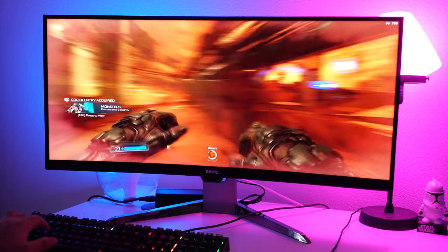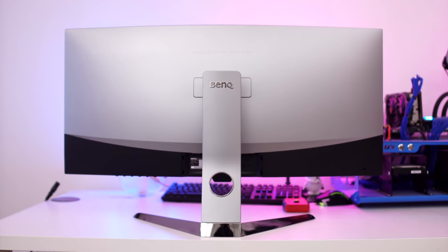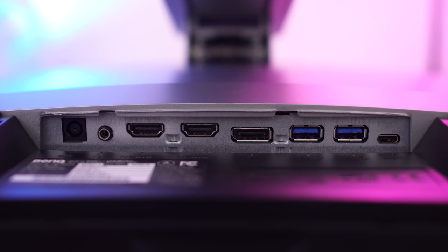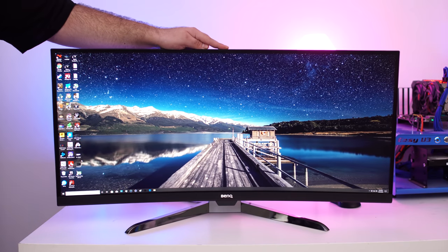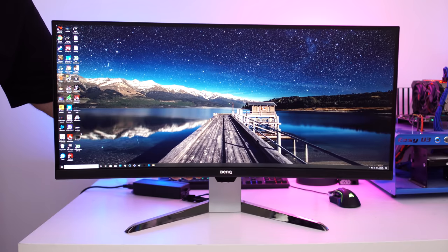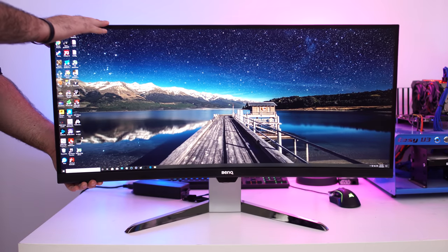On the back of the monitor, it's a completely silver landscape. It offers connectivity through HDMI — there are two of those connections — plus a DisplayPort and a USB Type-C connection. You also get a headphone jack and two USB 3.0 hub connections, one for downstreaming and one for upstreaming. One thing I also like is you can actually adjust the monitor's height up to 60 millimeters, and you can also adjust the tilt from 5 to 15 degrees.